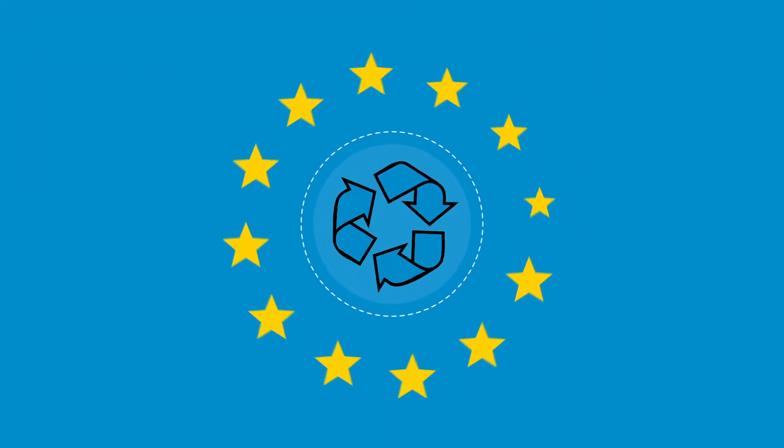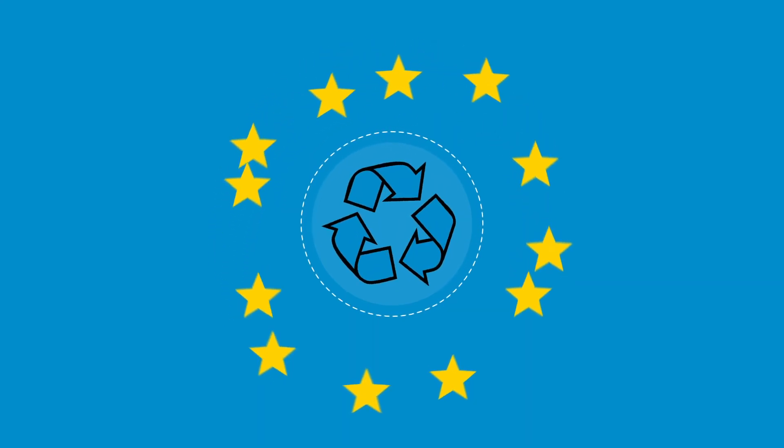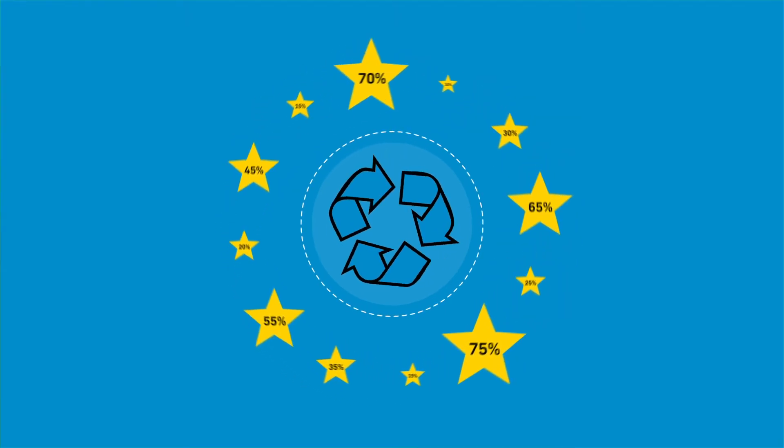The only problem is that there's no common approach to collecting and recycling EPS packaging. Some countries already have good EPS recycling rates, but others lag behind.